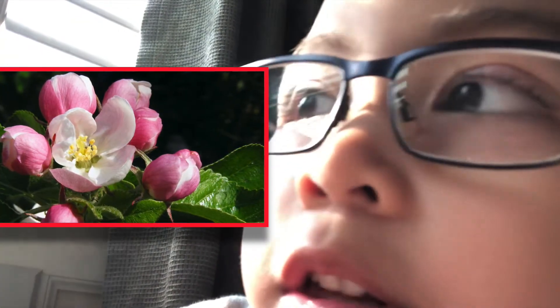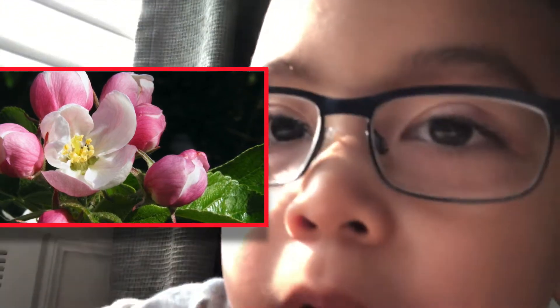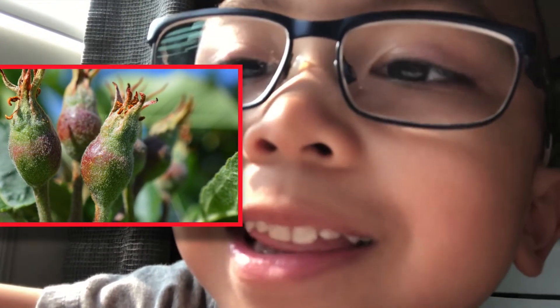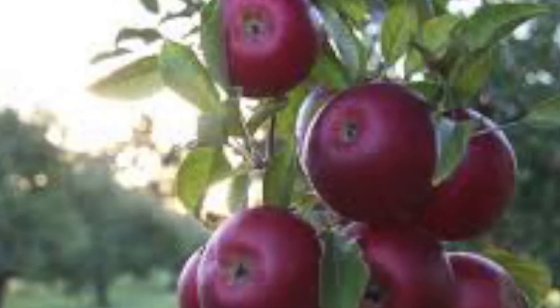Then the blossoms lose their petals. Then the bottom of the blossoms starts to get bigger. Then it's a young apple called a fruitlet. Then the fruitlet turns into a ripe apple and is ready to pick. By the fall, it becomes a ripe apple.